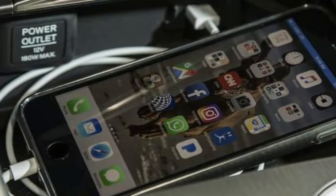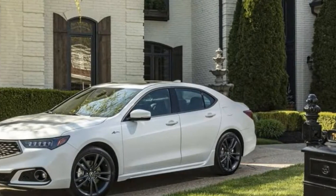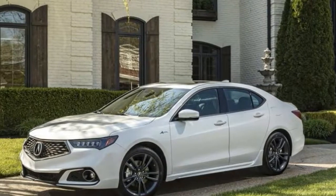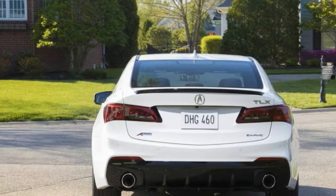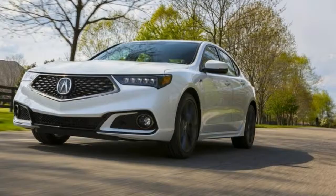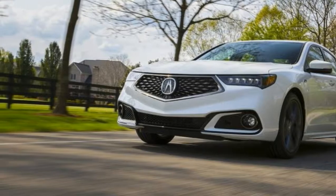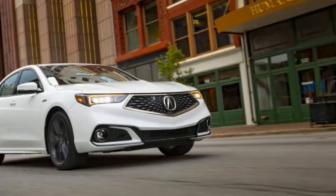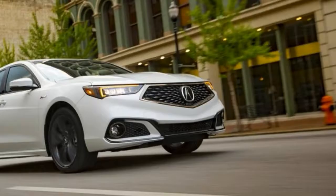For the Acura faithful, all the brand's acronyms are present — Precision All-Wheel Steering, or PAWS, along with Super Handling All-Wheel Drive, SH-AWD. The latter is only available on V6 models. You could potentially buy a TLX A-Spec PAWS SH-AWD. Hopefully the trunk lid will fit all those letters.